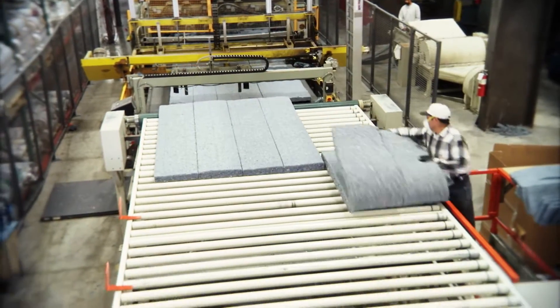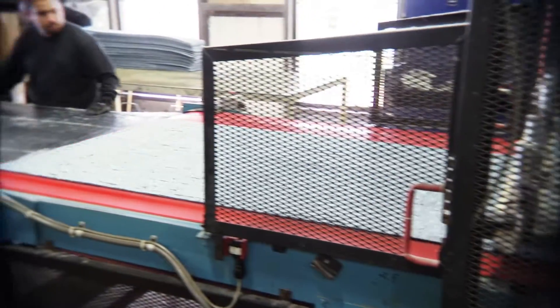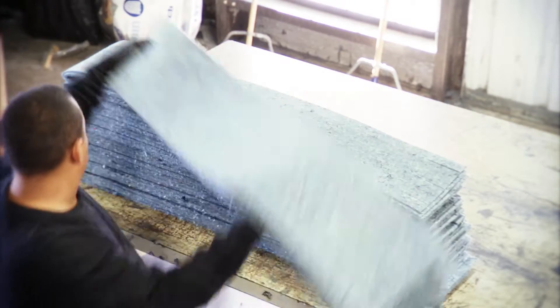In addition to insulating products, Bonded Logic's innovative approach creates sustainable solutions for the automotive, bedding, office furniture, and appliance industries, as well as many others.